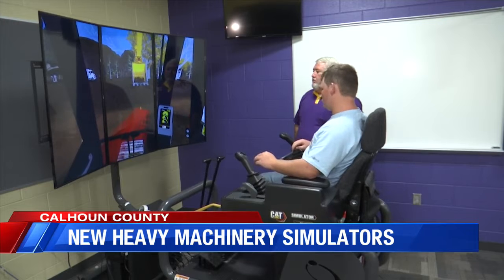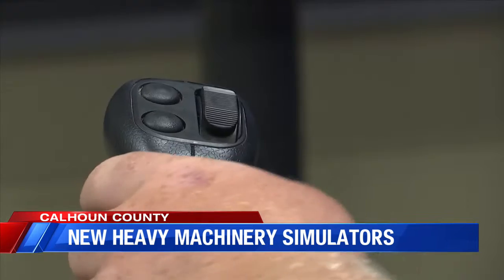Levi Anderson is a senior at Alpha High School. He is one of the first to get his hands on these new CAT simulators. He said, 'I felt like it opened up a lot of new opportunities for many different people, especially me, as I want to go into the construction industry, and I felt like I can get some practice on it, know how it feels and all that.'